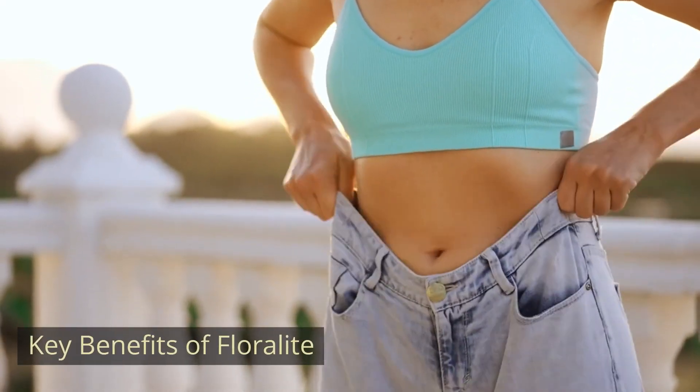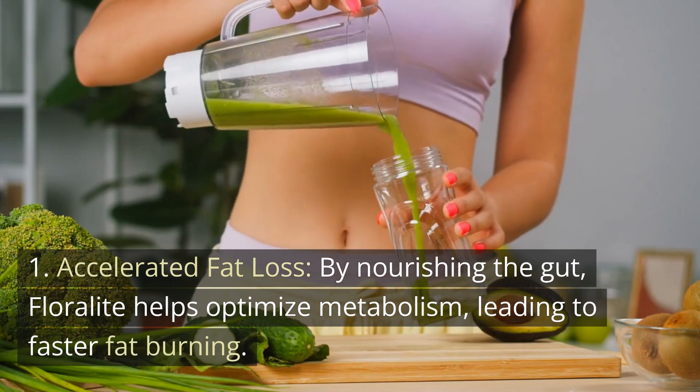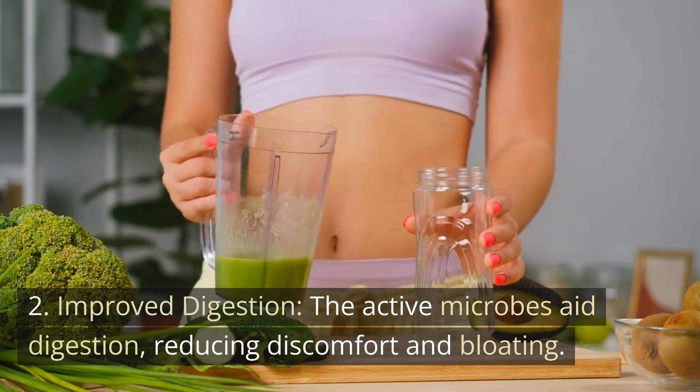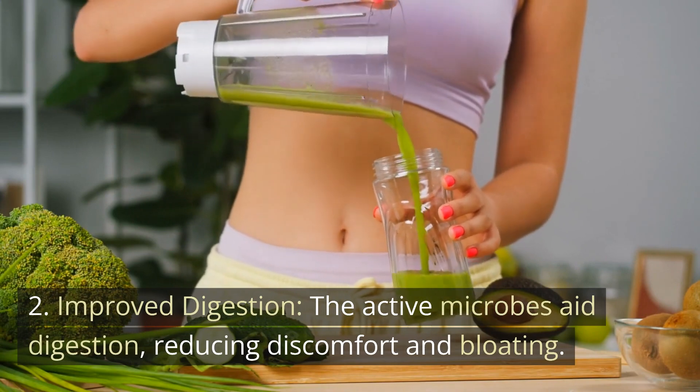Key benefits of Floralite: 1. Accelerated fat loss — by nourishing the gut, Floralite helps optimize metabolism, leading to faster fat burning. 2. Improved digestion — the active microbes aid digestion, reducing discomfort and bloating.